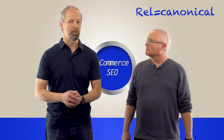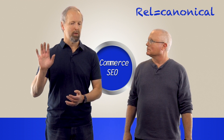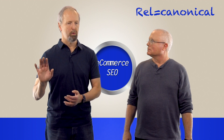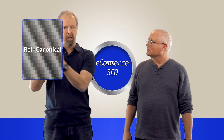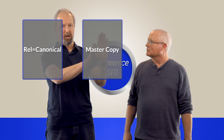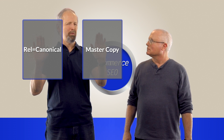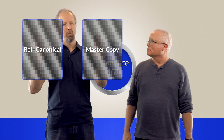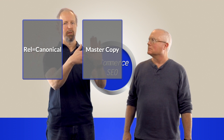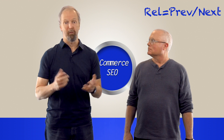Next up is what we call a rel canonical tag, which is a way of saying this page is actually just a copy or a partial copy of another page. You put a rel canonical tag on your page and point it to another page you consider the master copy. You're telling Google: for ranking purposes, link gathering, and search results — ignore me, and send all my credit over to this master page.